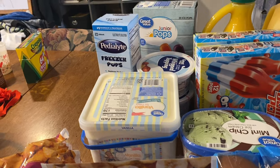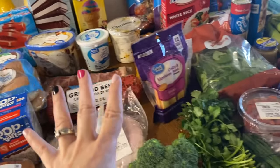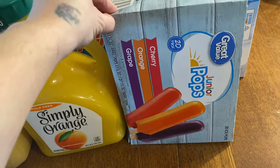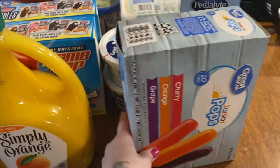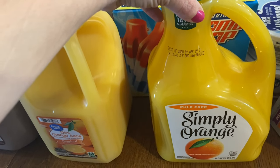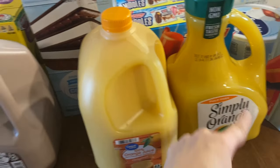I have some ice cream cones, freezer pops for Declan because he'll need electrolyte popsicles after surgery, and a box of popsicles — my granddaughter was here overnight and wanted one as soon as we opened it! I also got two things of orange juice; the kids seem to prefer one brand over the other and I think this one is cheaper.